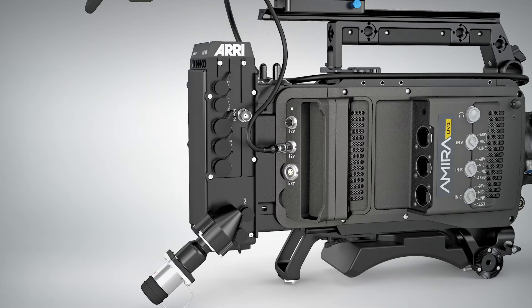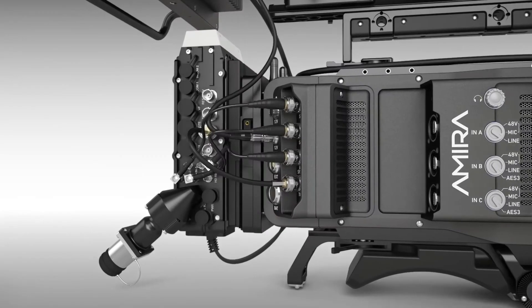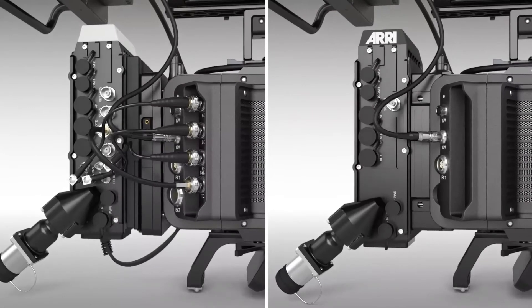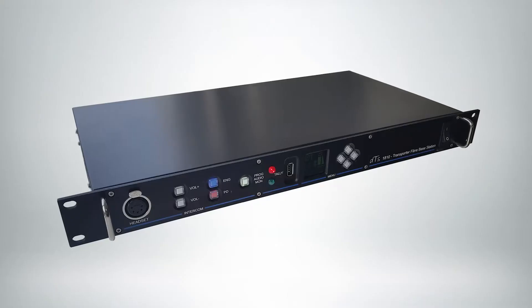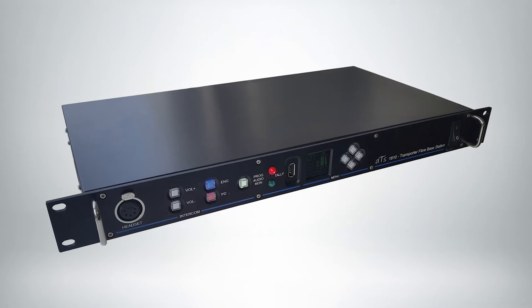At the back of this camera, we have a fiber camera adapter — what we call an FCA. That fiber camera adapter takes all the signals coming from the camera: the video output, the audio, the timecode, and ethernet control, and carries them through a single fiber cable that can travel a few kilometers or miles all the way to the OB van, the production control room, or the broadcast station. At the output of that fiber, we have another box called the fiber base station, which receives the signal and converts it back to industry-standard connectors: HD-SDI for the TV station, XLR audio for a traditional mixer, and ethernet control for a computer system.